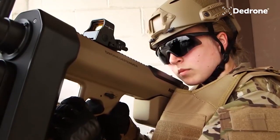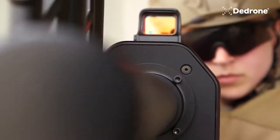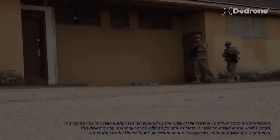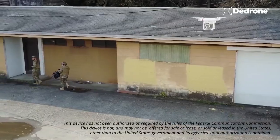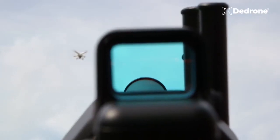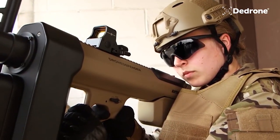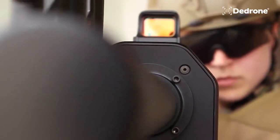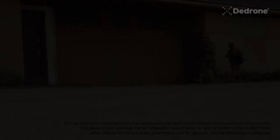Drone response: the impact on the targeted drone depends on its specific capabilities and response protocols. Some drones may immediately land upon encountering the Drone Defender's radio frequency interference, while others may automatically return to their takeoff point. Portability: weighing approximately 7 kilograms, the Drone Defender is designed to be portable and can be easily handled by the operator.